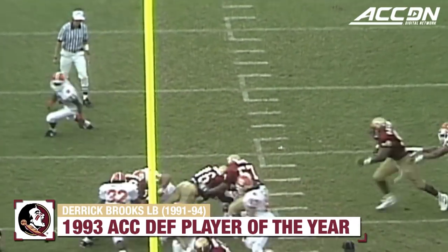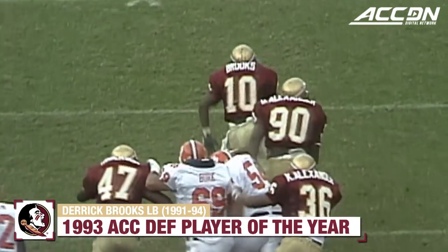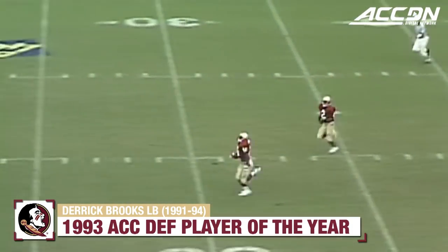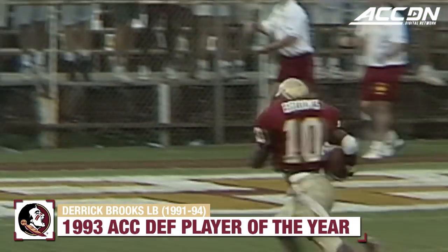Green jerseys out there for Clemson. Drops the ball — picked up! He's on his way. Forget it — Derrick Brooks will not be caught. Derrick Brooks!